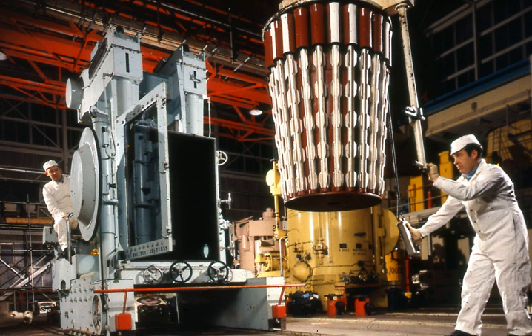Magnox is a type of nuclear power production reactor designed to run on natural uranium with graphite as the moderator and carbon dioxide gas as the heat exchange coolant. It belongs to the wider class of gas-cooled reactors. The name comes from the magnesium-aluminium alloy used to clad the fuel rods inside the reactor. The name refers specifically to the United Kingdom design but is sometimes used generically to refer to any similar reactor.